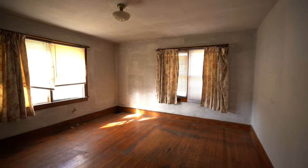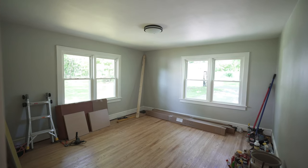Same thing goes with this downstairs bedroom — it's amazing what a little paint and plaster can do for a room. And overlook our mess.